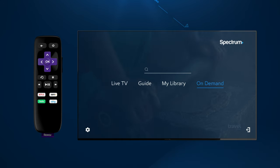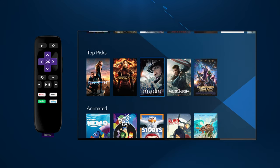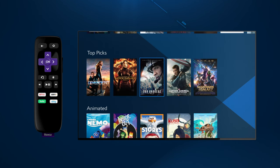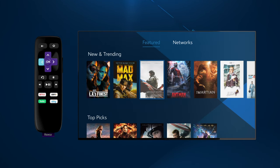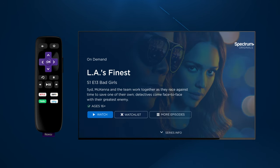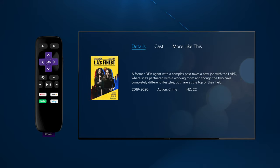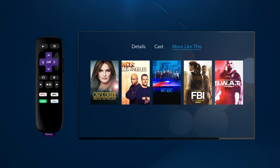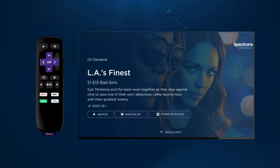On Demand offers thousands of movie and TV show options to watch. On Demand options are grouped by category. When you stop at a program, select OK to see a more detailed summary. Like what you just watched? Take a look at similar options listed under "more like this." And if you can't watch it now, you can always add it to your watch list and save it for later.